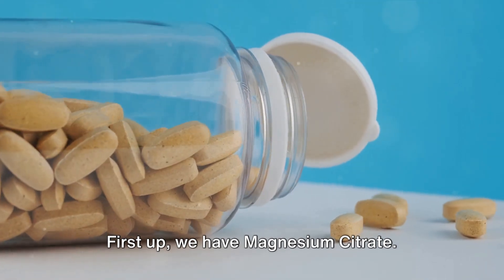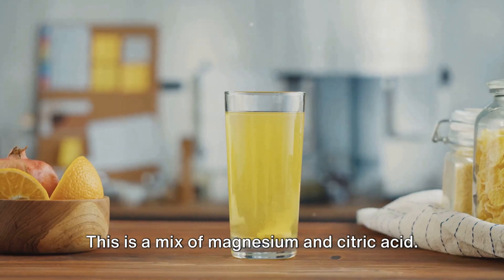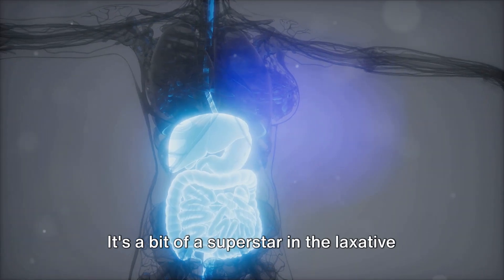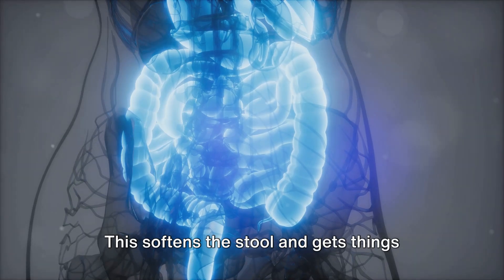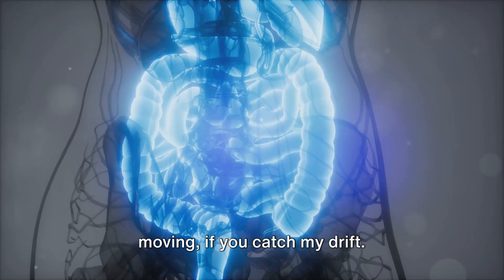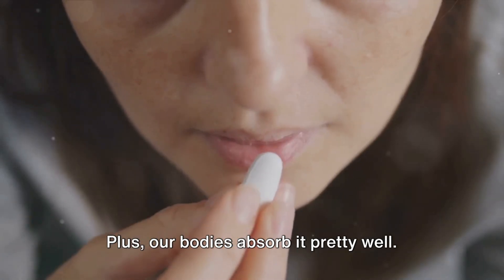First up, we have magnesium citrate. This is a mix of magnesium and citric acid. It's a bit of a superstar in the laxative world because it pulls water into your intestines, which softens the stool and gets things moving. Plus, our bodies absorb it pretty well.